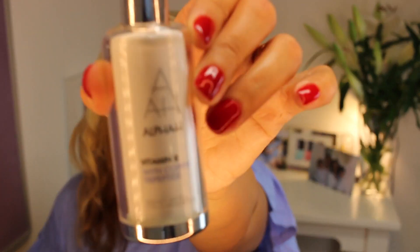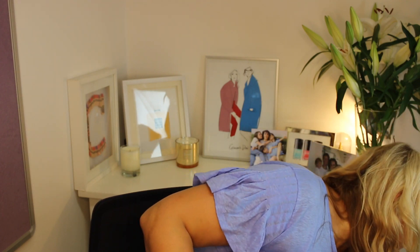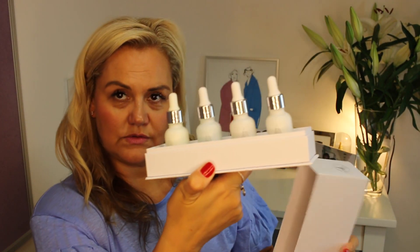Next up is Alpha H Vitamin B with Copper Tripeptide. You may remember this from my Alpha H video last week where I showed you their Vitamin Profiling Set — you get all four vitamins, B, C, and E, in that set. This is the full-size Vitamin B, and I really love it.